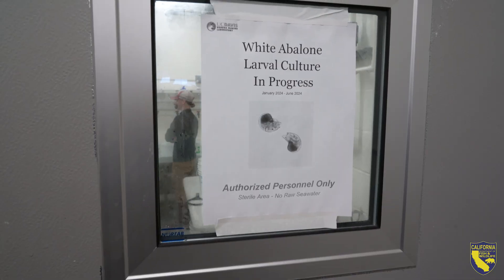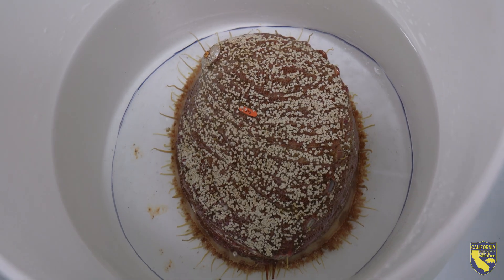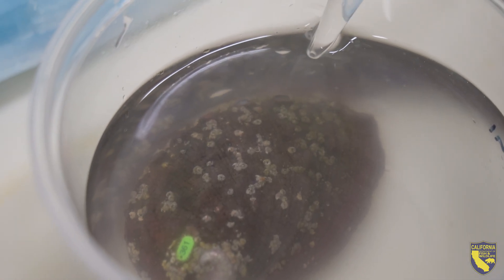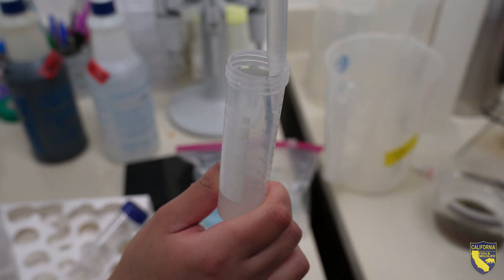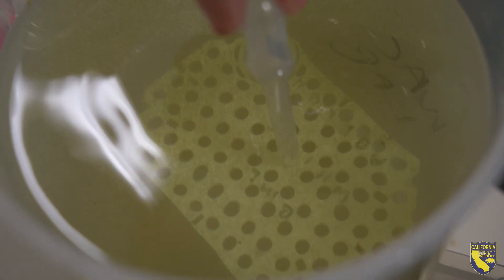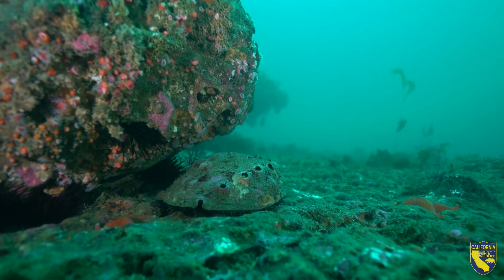During the spawning process, there's a volunteer who usually stares over the bins the abalone is sitting in, and they're looking for sperm and eggs. As soon as the sperm and eggs are produced, the solution is dumped out, seawater is put in, and those sperm and eggs are released into the seawater solution. They are collected with a sterile transfer pipette and then combined to form embryos at a certain density, so that way we can produce the babies that will be outplanted one day.